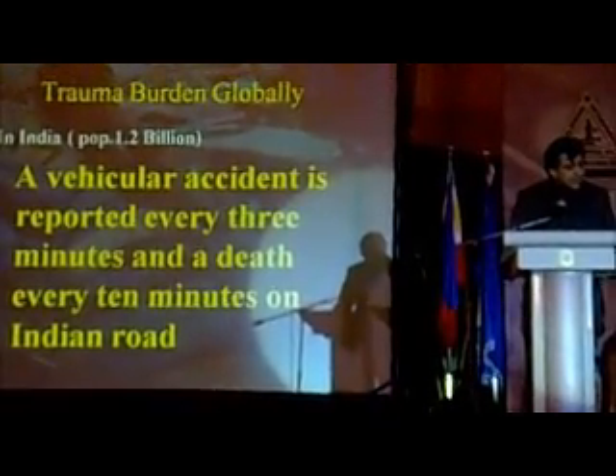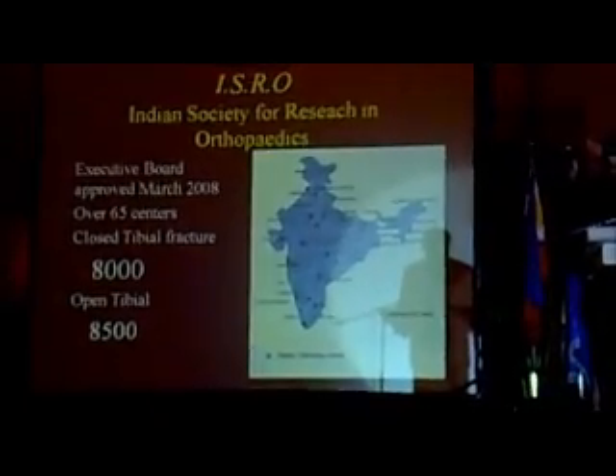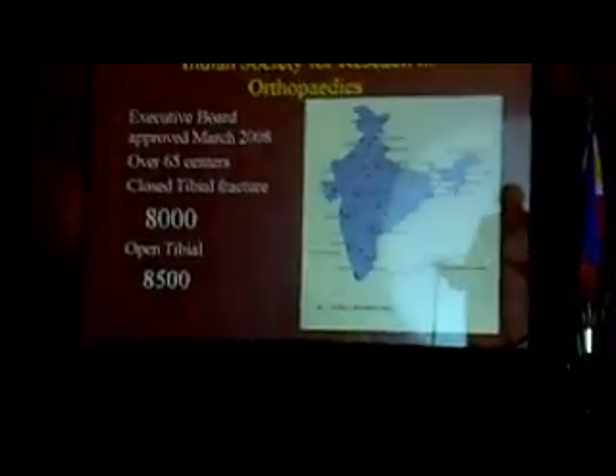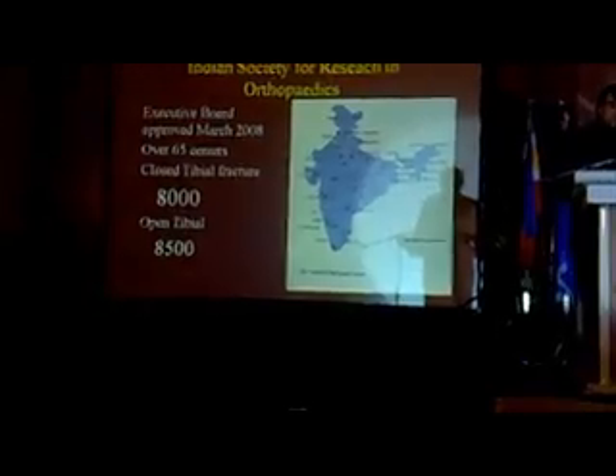A car accident in India is reported every three minutes, and a death every 10 minutes on an Indian road. The Indian Society for Research in Orthopaedics was developed — over 65 centers can now recruit 8,000 distal tibial shaft fractures and 8,500 proximal tibial shaft fractures because of the volume of fractures seen. What they need to do now is develop the appropriate funding and infrastructure to allow these networks to flourish.